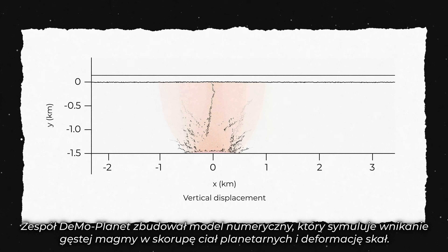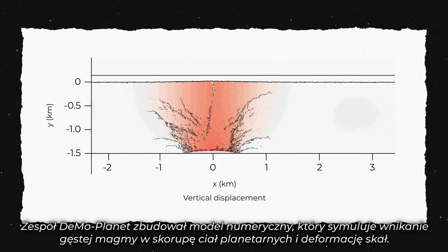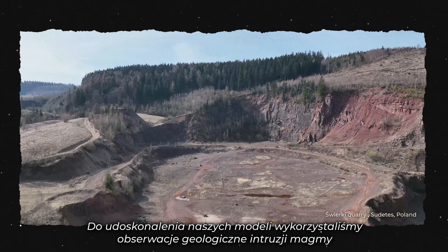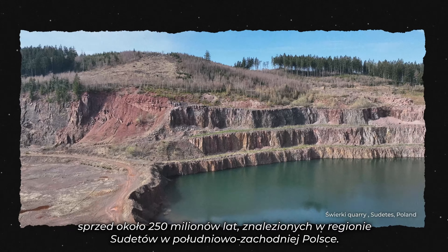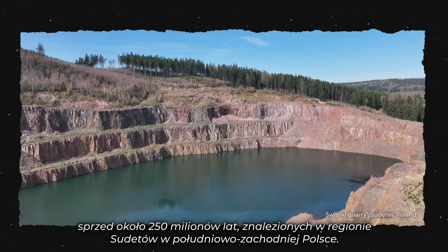The Demoplanet team built a numerical model that simulates how stiff magma intrudes in the crust of planetary bodies and deforms the rocks. To improve our models, we use geological observations of roughly 250 million years old magma intrusions found in the Sudets region in southwest Poland.